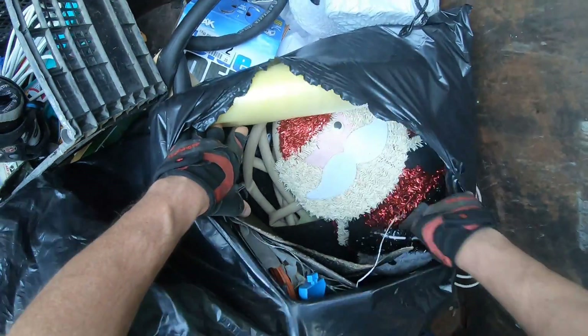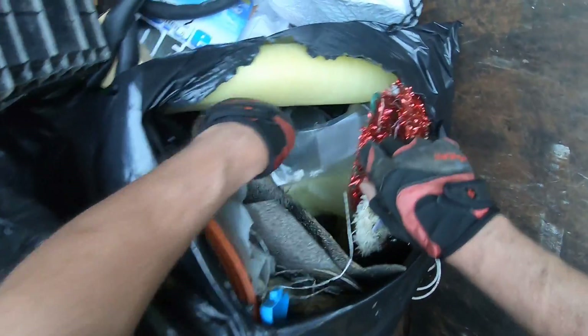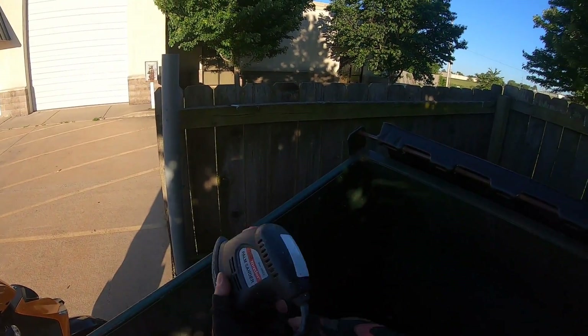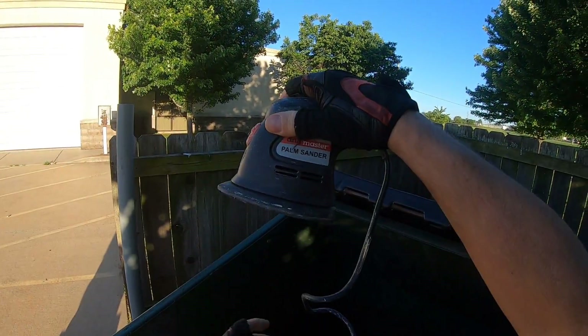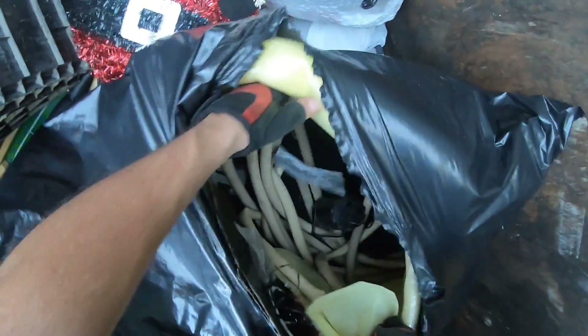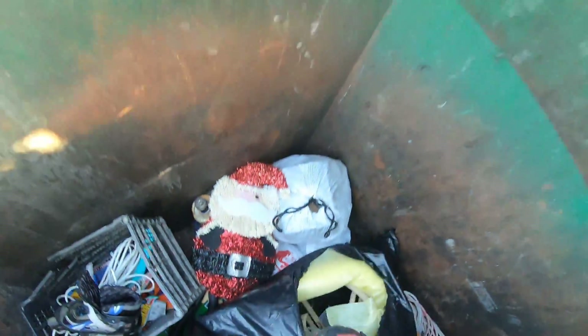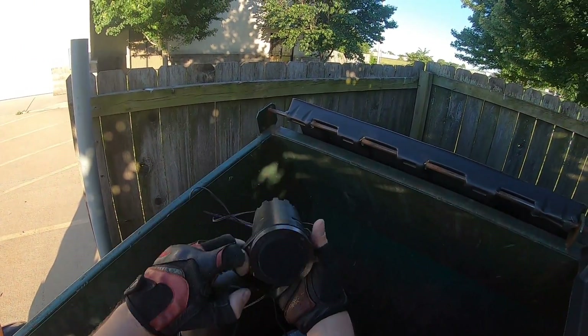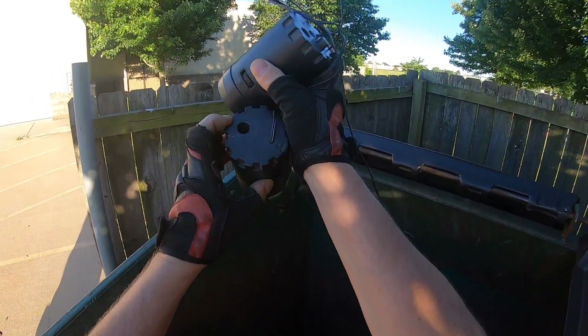Singles, another hose, Christmas decorations — oh hey, look at that! A little palm sander. That's a nice little find. What do you think about that? Not too shabby. Some speakers — those are not bad looking speakers. I don't see a brand name.